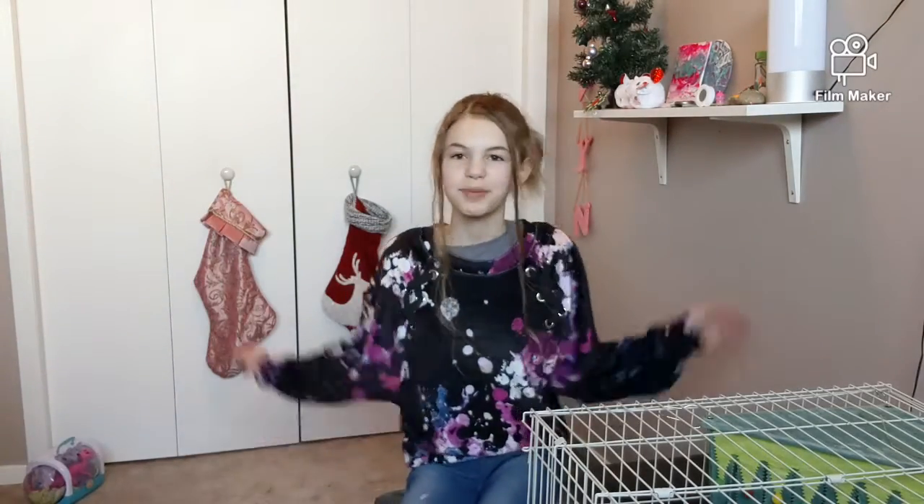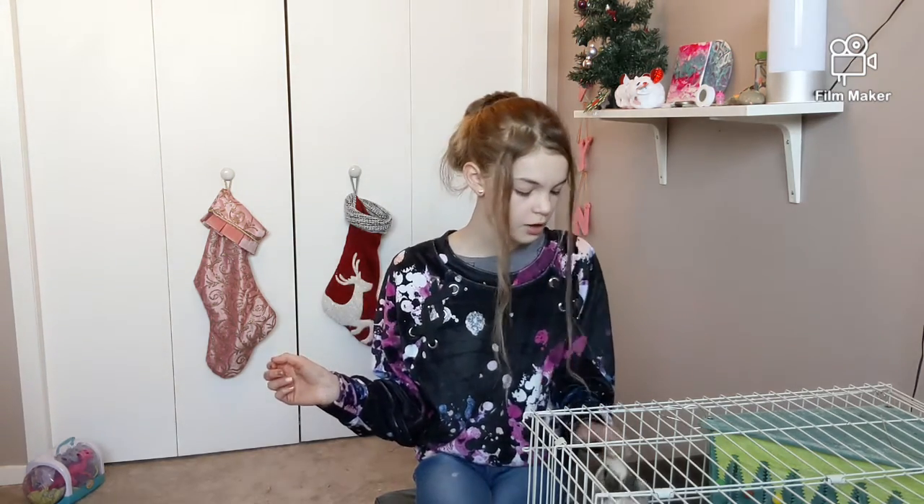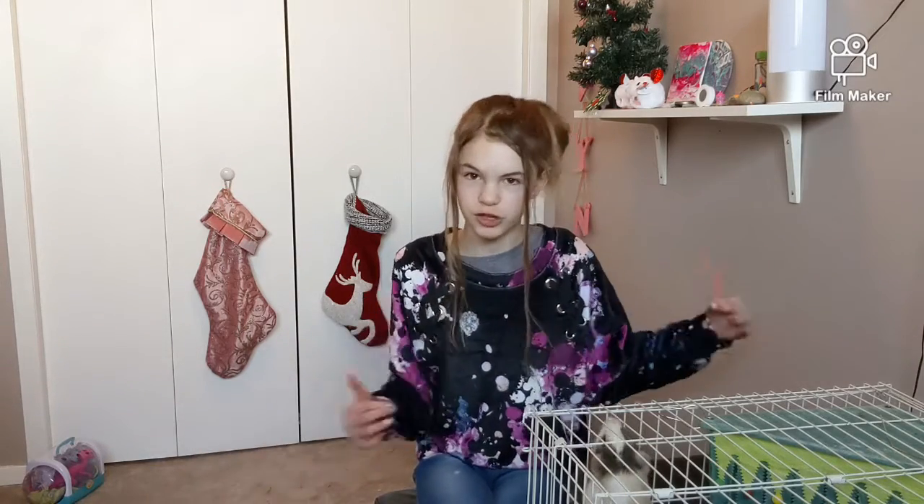Hello everyone! Happy Wednesday! I hope you guys are having a really great week. I'm going to do a video because it's Wednesday. Today's video is going to be about the most important guinea pig foods, ranging from things like hay and pellets to veggies.